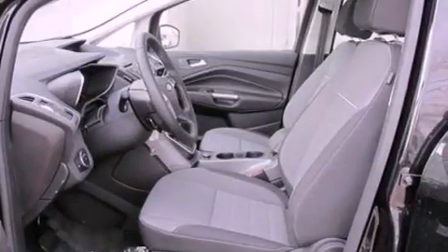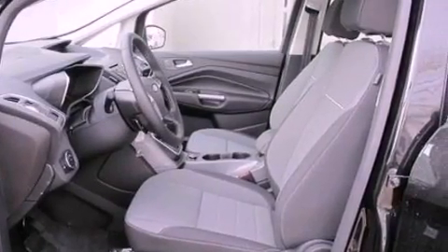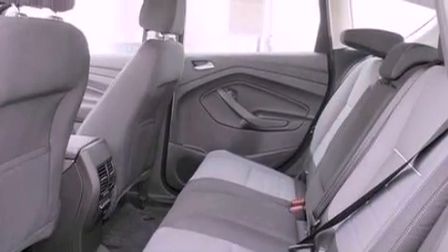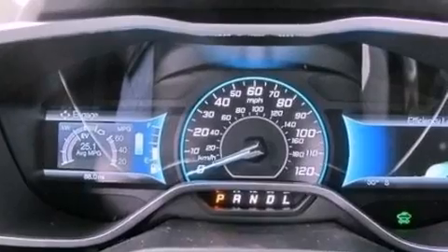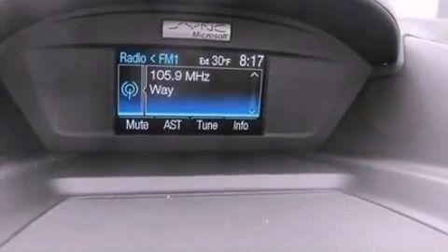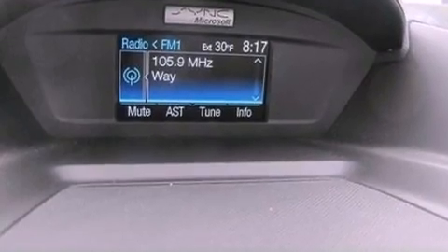The following features are also included: air conditioning, cruise control, full power accessories, a six-speaker audio system, a leather-wrapped steering wheel, performance tires, an illuminated driver's side vanity mirror, dusk-sensing headlights, a keyless entry system and a rear spoiler.